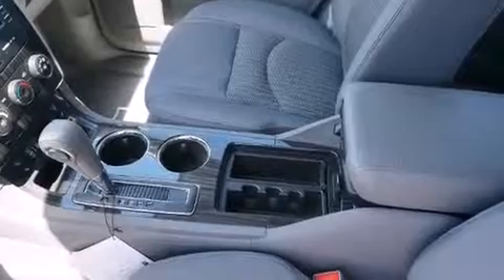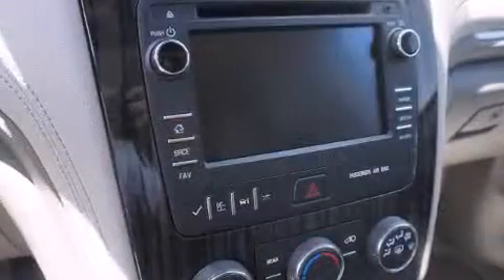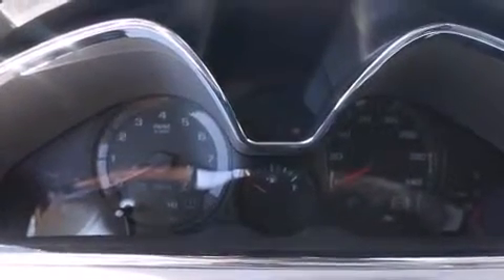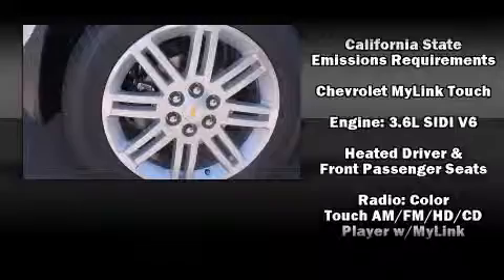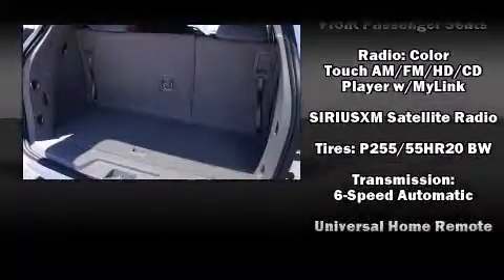Third-row seats provide an even greater maximum passenger capacity. Chevrolet ensures the safety and security of its passengers with equipment such as dual front-impact airbags with occupant sensing, front side-impact airbags, traction control, brake assist, a security system, OnStar, and four-wheel disc brakes with ABS. Electronic stability control ensures solid grip atop the road surface, no matter how challenging the driving conditions.